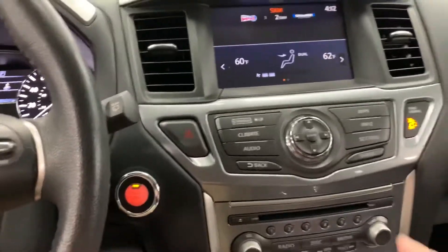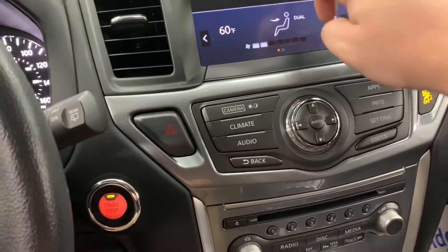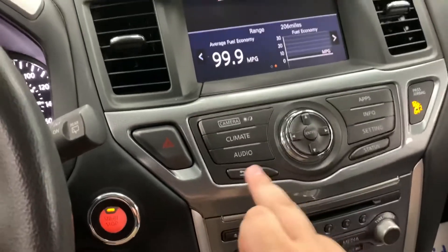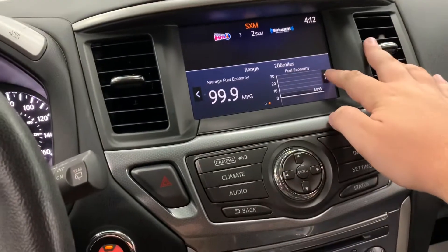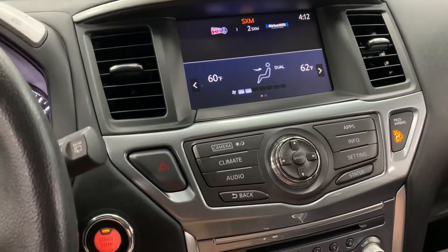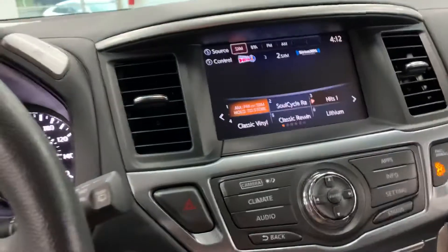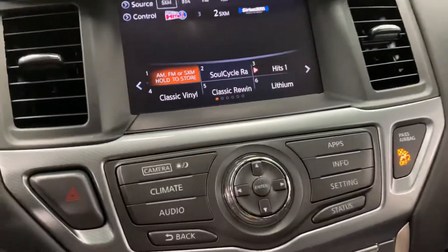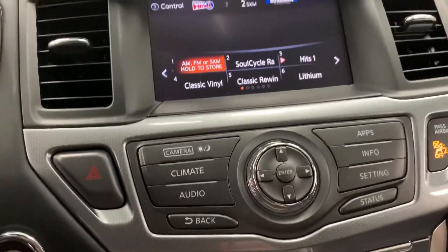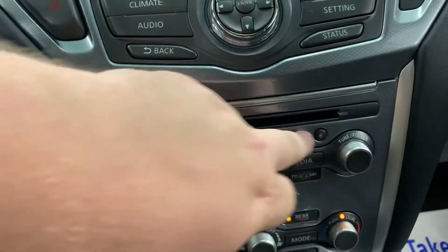It does have dual zone climate up front so you can adjust driver as well as passenger temperatures. All your radio presets are here, and it does have a touchscreen radio. That's the home screen — you can scroll through and it'll show you the different displays. You can hit audio and do your presets. It does have Bluetooth for hands-free talking and audio streaming, and it has the capability for XM radio as well as AM and FM. It also has a CD player slot and six preset buttons down below.